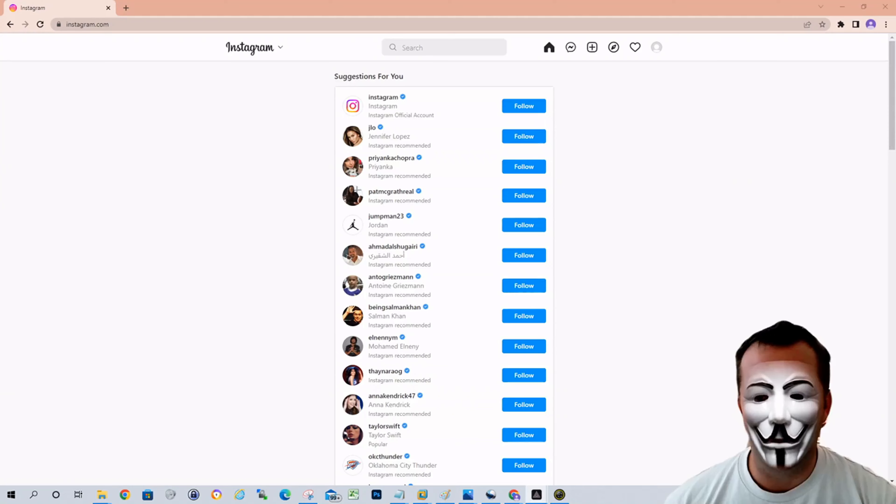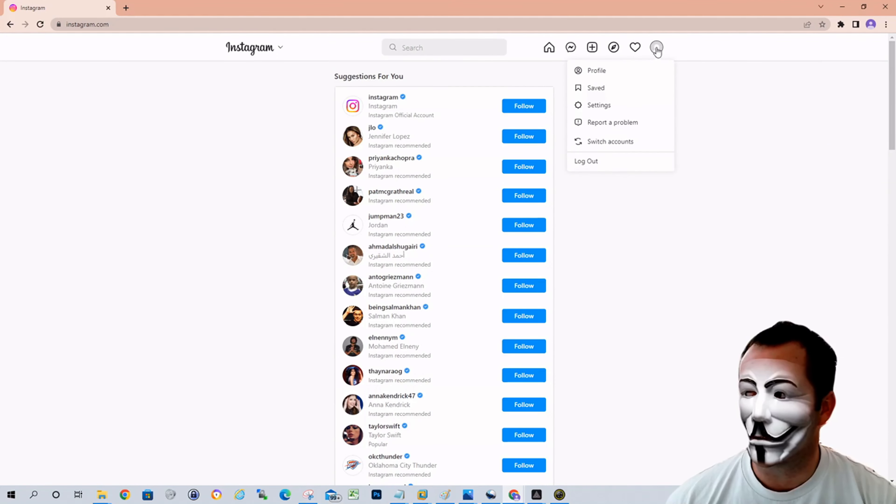Alright guys, I'm going to show you how to do this through the web version first. Log into your Instagram account, click on your icon for your account — it'll be your little picture that you've chosen. Go to settings.